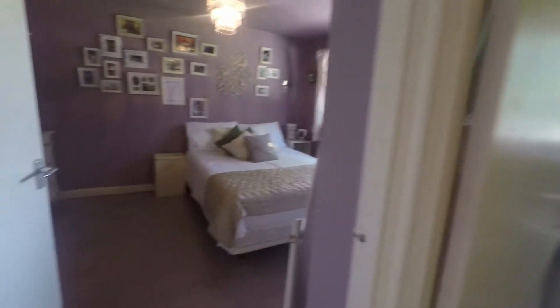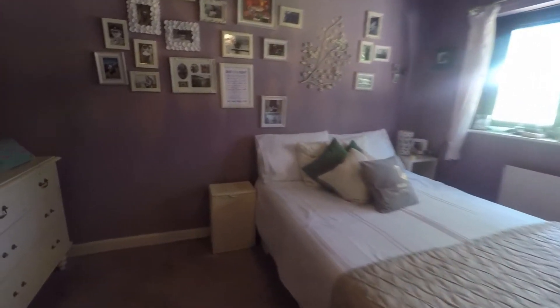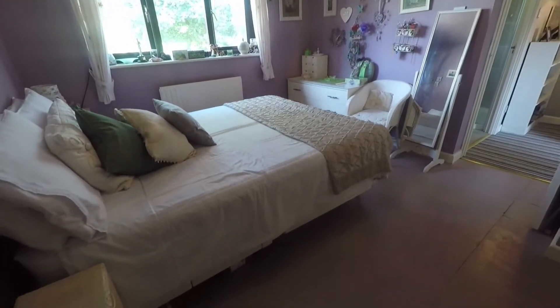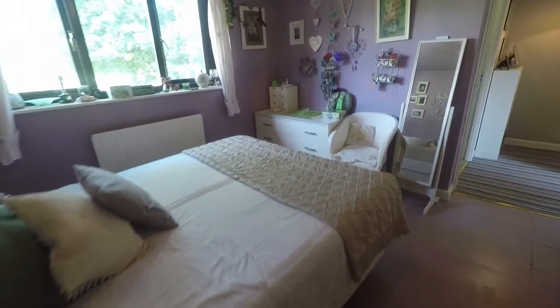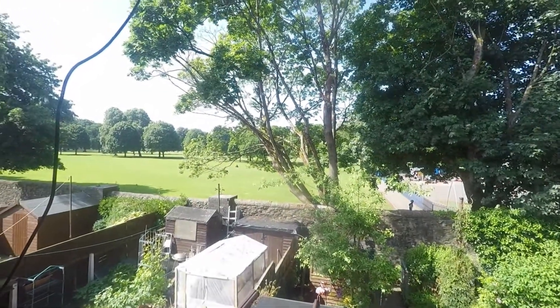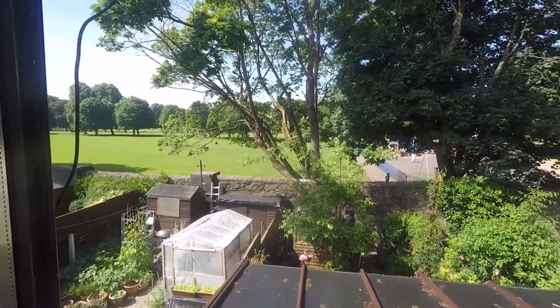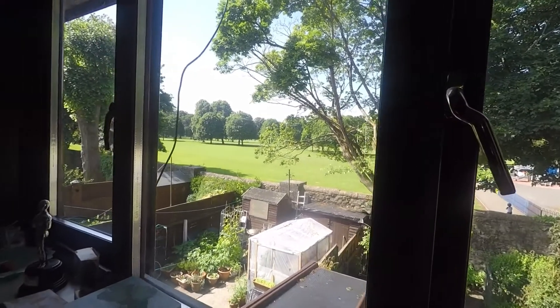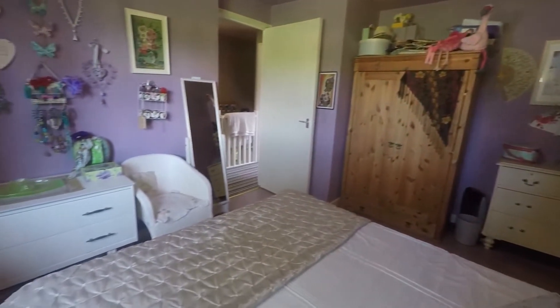Next up we have the first double bedroom — two double bedrooms within the property, both really good sizes and well maintained. There's plenty of space for your double bed and additional furniture such as drawers and wardrobes. Looking out of the window, the property is in very close proximity to a large park, ideal for families and children as there's a play area just to the right. It's also ideal for pets and dog walking — really lovely to have close by. Perfect for those who like to spend time outside.